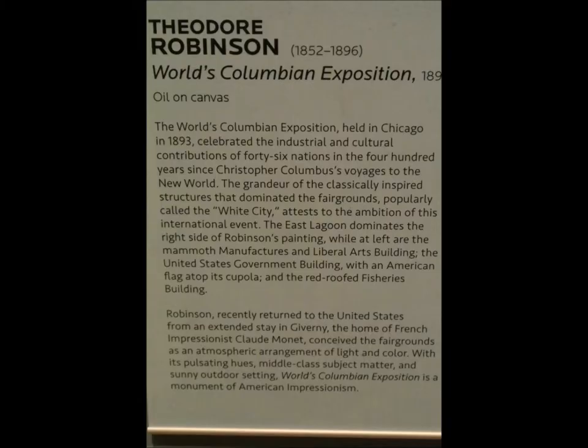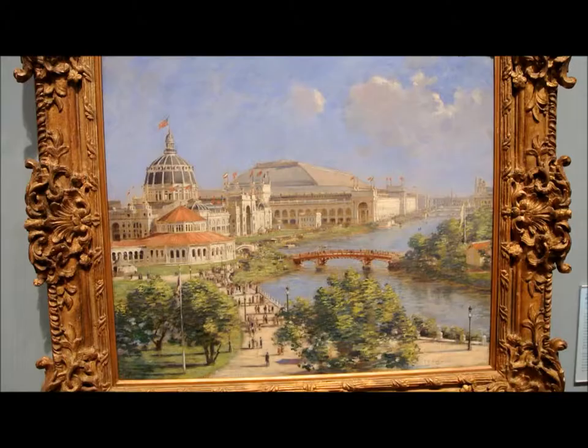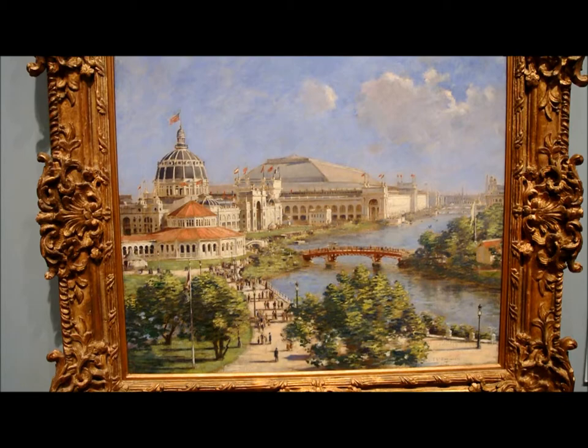Hello, my name is Samuel Flournoy, and today I'm in the world-renowned Crystal Bridges Museum in Bentonville, Arkansas. Today I'll be showcasing to you a spectacular piece of American art called World's Columbian Exposition by the famous artist Theodore Robinson.